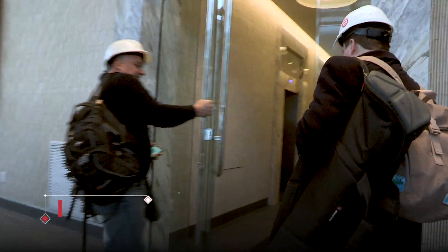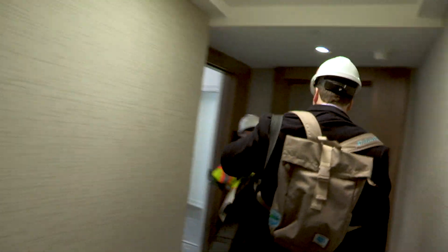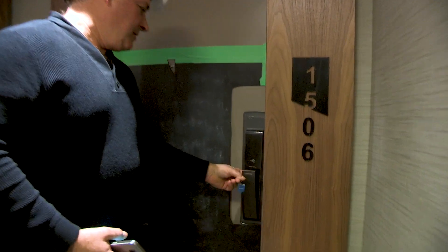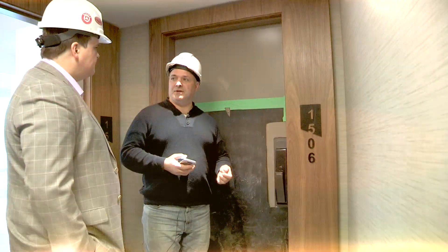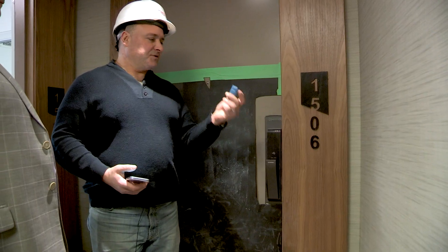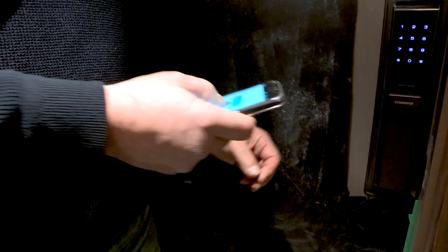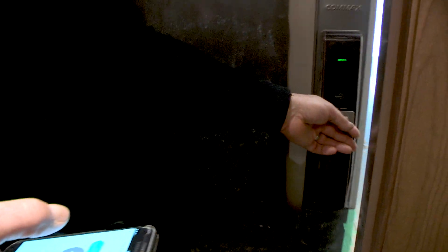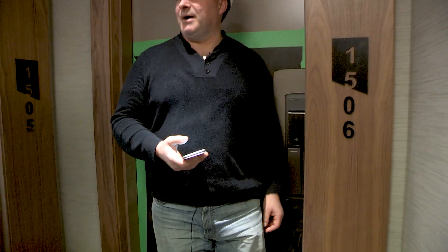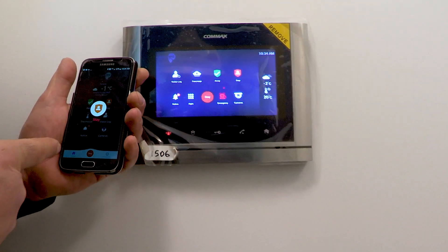Heading up the elevator to check out the residences — just like in a hotel, there's no need for traditional keys at 10 York. Fobs can be issued that open just one door, an entire floor, or even an entire building. If a fob gets lost or is no longer necessary, the property manager can simply delete it from the system, so there's no security risk. Residents can even use their smartphones as fobs.